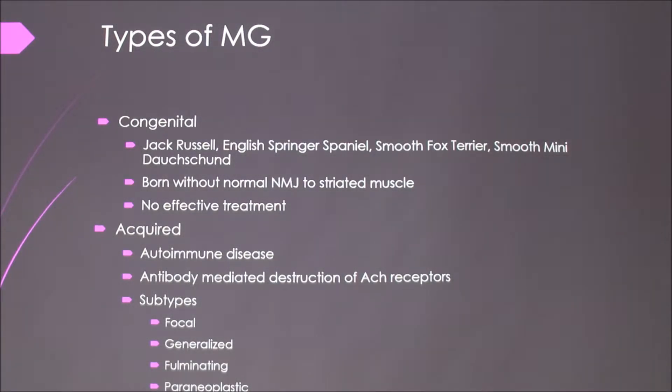So the types. There's congenital. A few dog breeds are prone to this: Jack Russells, English Springer Spaniels, Smooth Fox Terriers, and Smooth Miniature Dachshunds. In this case, they're born with the condition — born without normal neuromuscular junctions. And there's no really effective treatment for that type; they just kind of live with it.